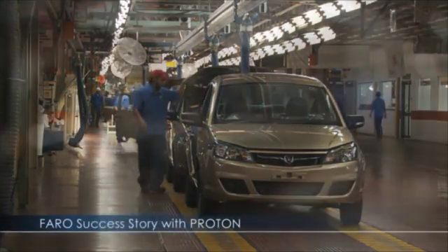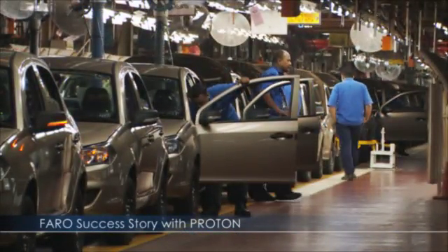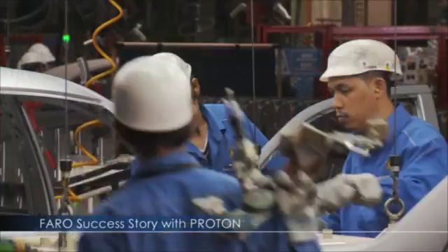Proton started in 1983 and it became a very successful car manufacturer in Malaysia. They have grown up to 12,000 staff in the company and of course the company has become the pride of the Malaysian people.